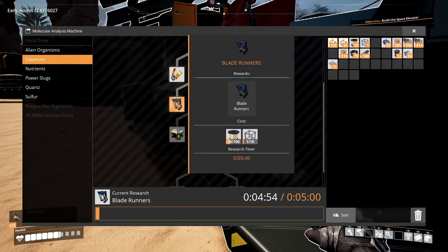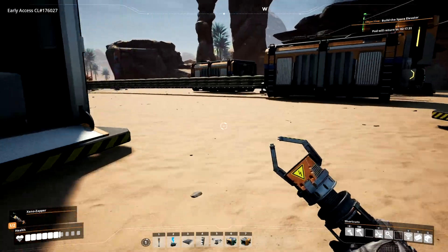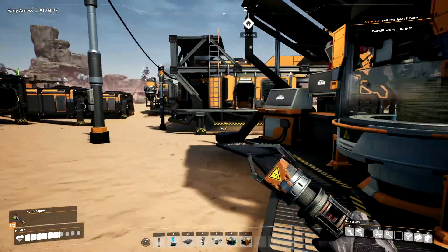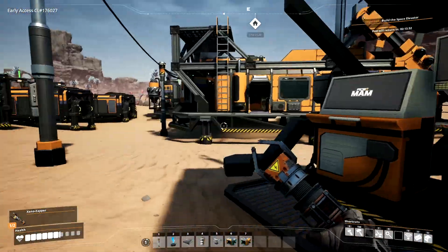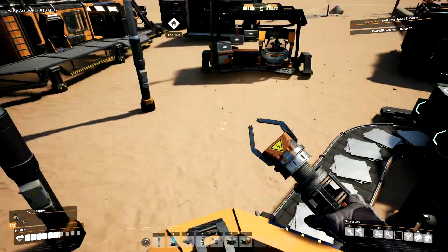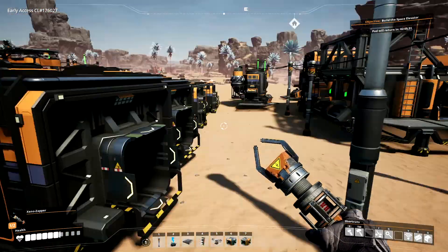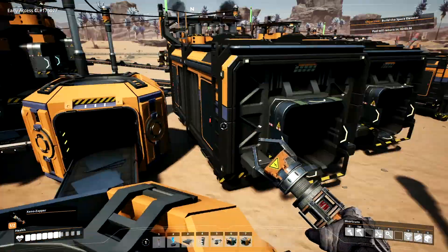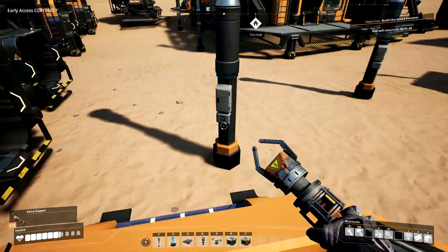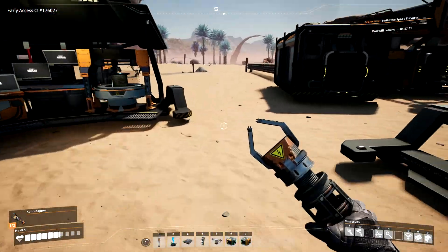These are Blade Runners. Blade Runners allow you to jump higher and run faster, and take less fall damage when you fall off of something. They're fantastic, and for a player like me that likes to hop around and not try to get around things, it's exactly what I need. So let's let that sort out and we'll let the factory run and accumulate a few things. Actually, what I may do is take one of these assemblers and plug them full of some leftover stuff and have them create something.